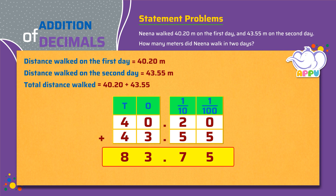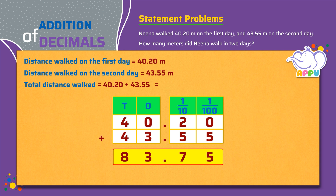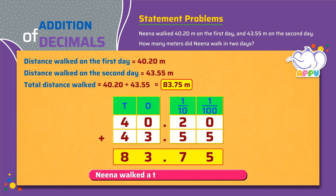The answer is 83.75 meters. Neena walked a total distance of 83.75 meters. Sensational!